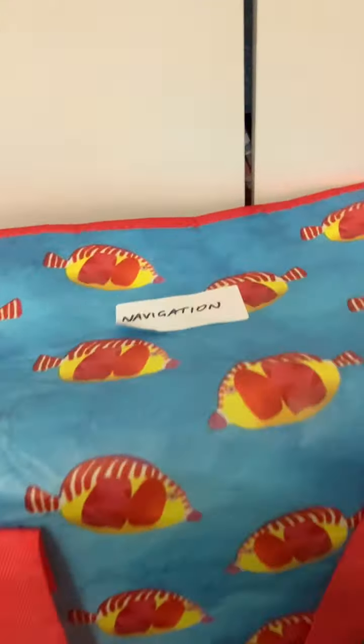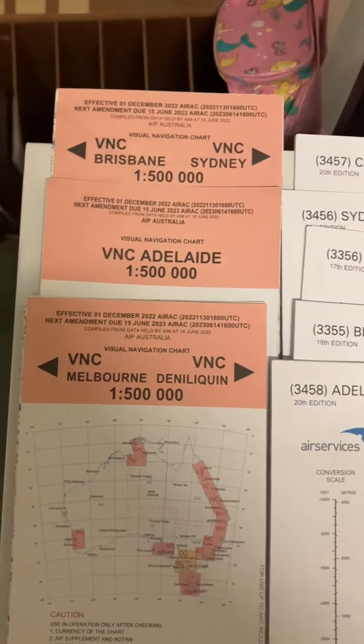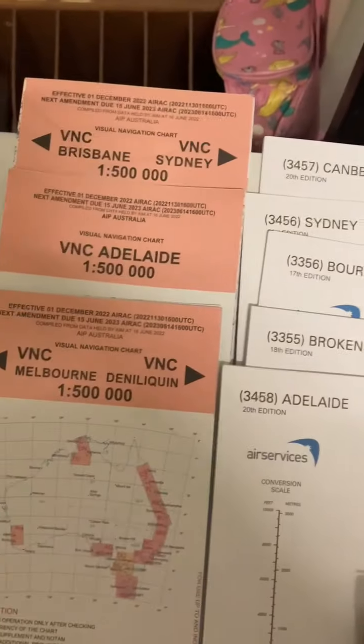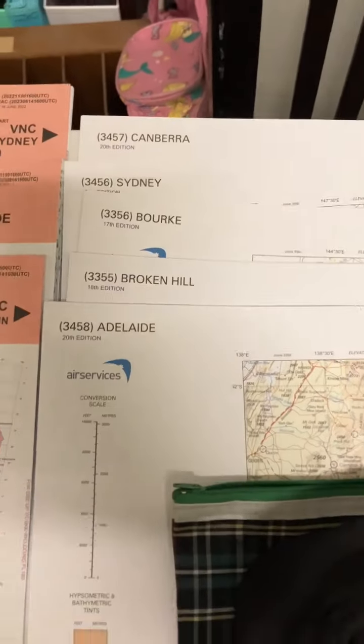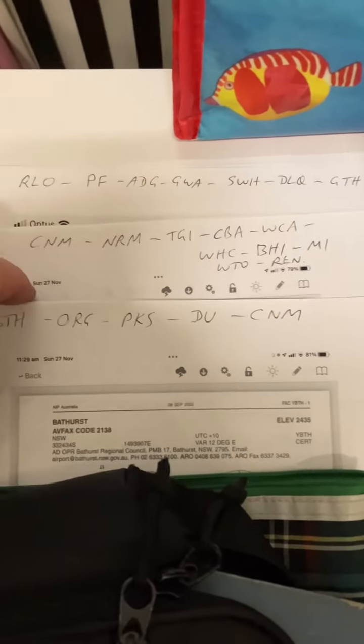This one's a navigation bag and so I've got all the latest maps, everything I think I'll need for this trip. VNC charts, WAC charts, latest editions, the en route, the URSA, the aerodromes, for ease of reference.